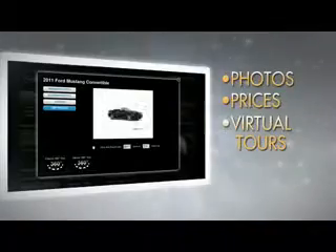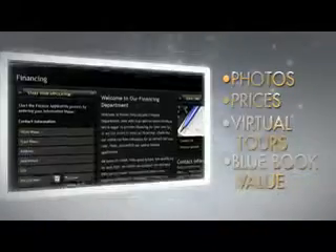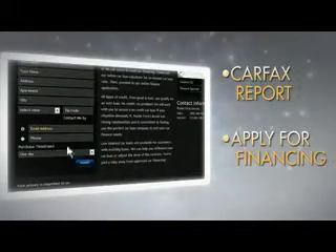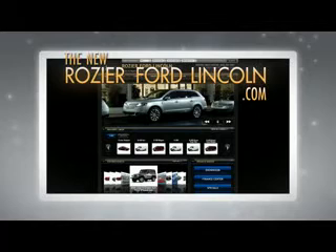Go from the easy chair to the driver's seat with the brand new RozierFordLincoln.com. Point and click for photos, prices, virtual tours, or the Blue Book trade-in value. You can even get a Carfax report or apply for financing — all online, all in one place at RozierFordLincoln.com.